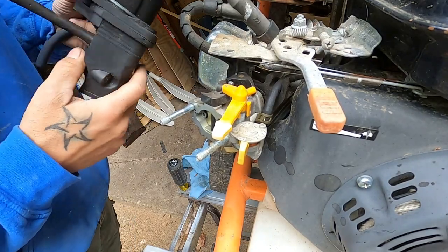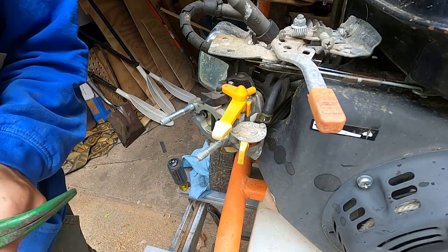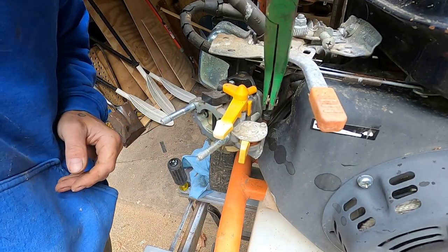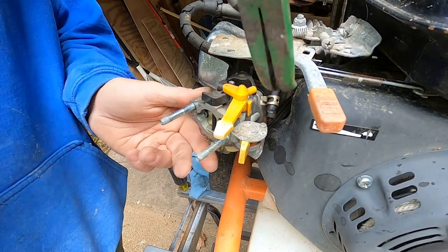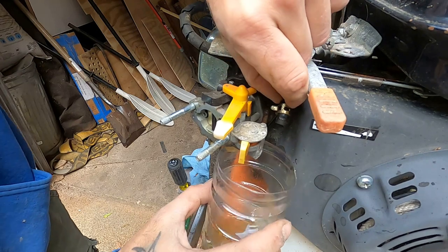Oh, there you go - came off pretty easy. All things considering, we have access to the fuel line, which popped off pretty easy.